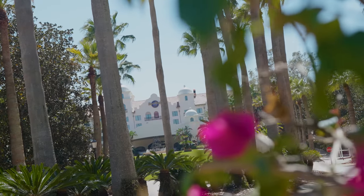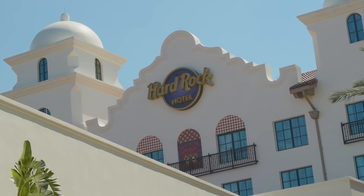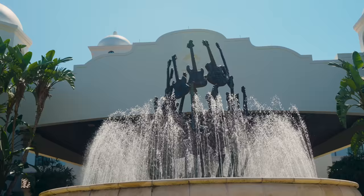This is the Hard Rock Hotel at the Universal Orlando Resort, one of three premier hotels on property. Today, we're going to show you around the entire place and talk about why this is our favorite hotel to stay at.